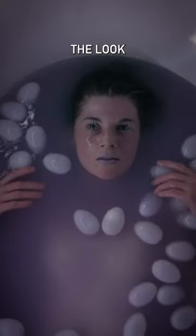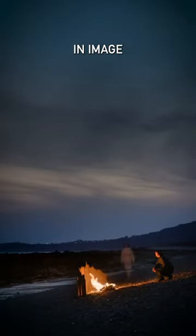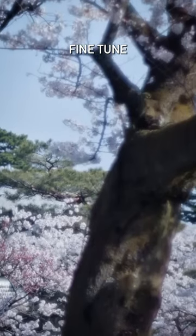So you can fine-tune exactly the look you're going for.